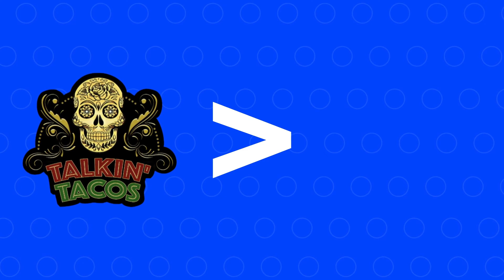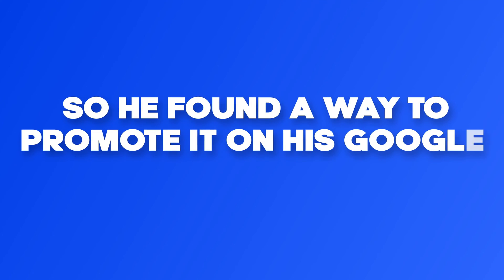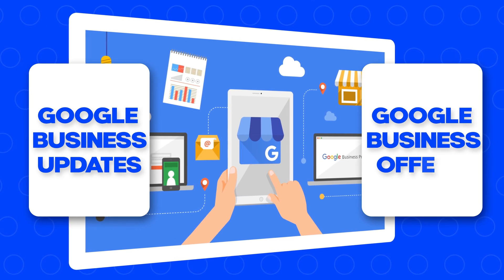When he discovered this feature, he was at a place where he really wanted to drive more orders directly through his website and his app rather than through Uber Eats. And he knew that if his regulars knew what was in it for them to order directly from him, they would choose to do so. So we found a way to promote it on his Google listing for free, using Google business updates and Google business offers.